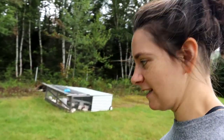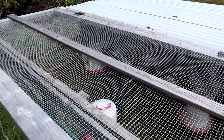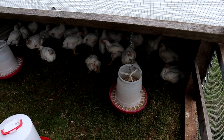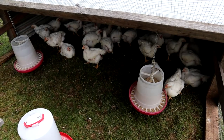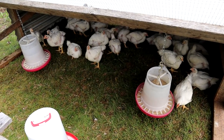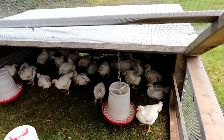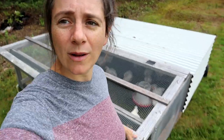We're leaving the sheep and moving across the front lawn to visit the meat chicks. Last week we processed our last batch of meat birds, so these new ones have moved from the brooder — the brooder is now gone — and are out on the pasture for the next few weeks.